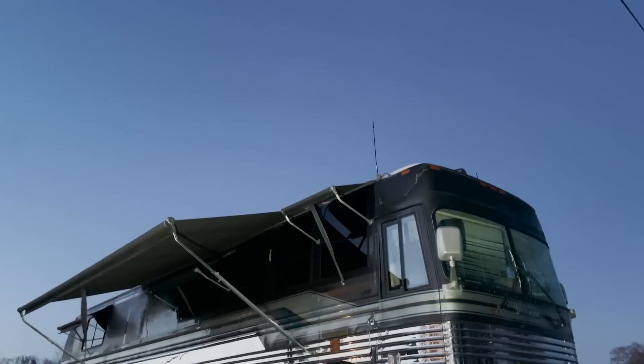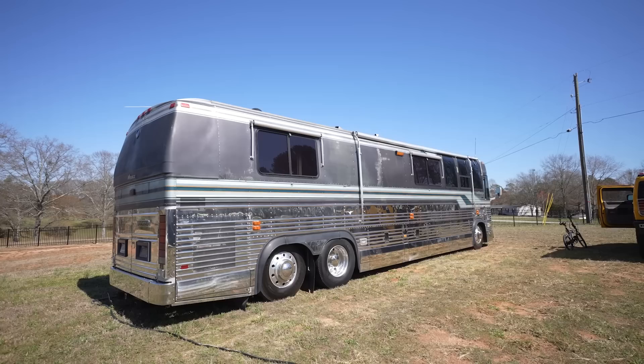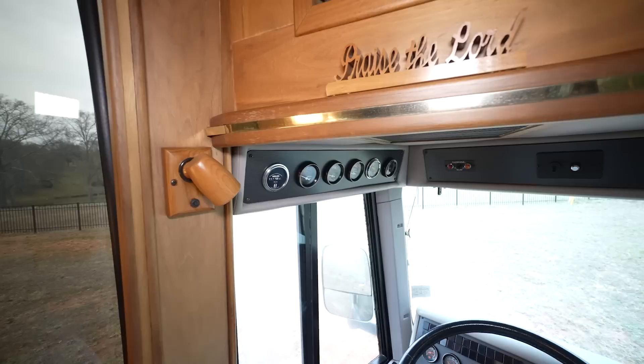This is a 1992 Prevost XL bus, finished and converted by Royal Coach, which was built by Monaco. What is Monaco known for? Thoughtful interiors, serviceability, coach side, and masterful woodwork. This coach displays all of that at the highest level possible offered by Monaco.